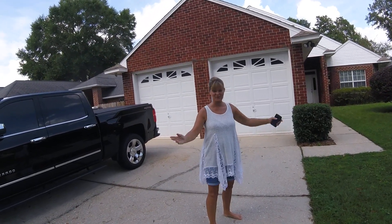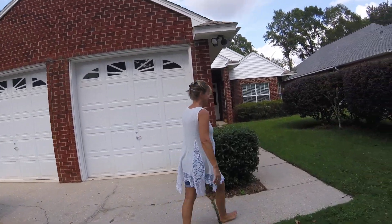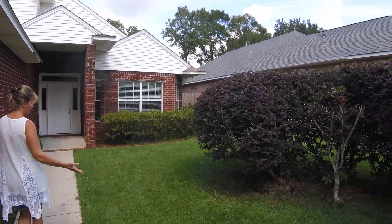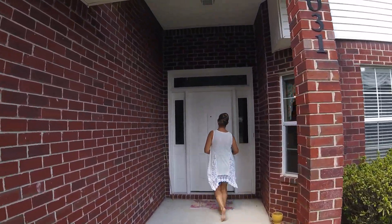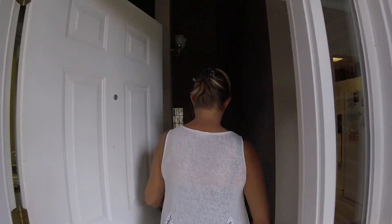Welcome to Pensacola. Come on this way. My very small yard — all I've got to mow. Don't have to mow very much. Come inside my home, come in the front door.